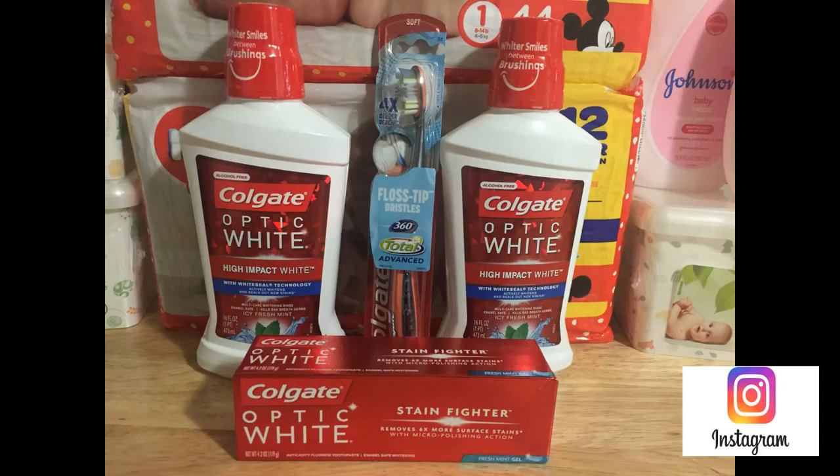The last individual Colgate deal is on the toothbrushes — buy one and get a $2 Extra Care Buck. Same sale price of $3.99. We don't have coupons for this one, so you'd pay $3.99 and get back a $2 Extra Care Buck, making the final price $1.99.